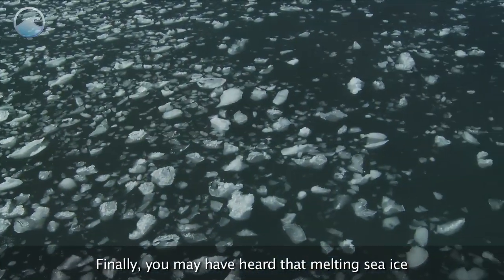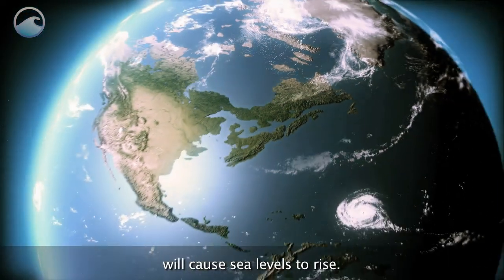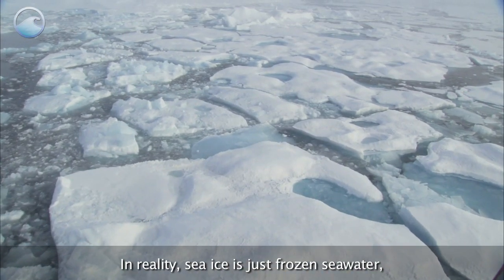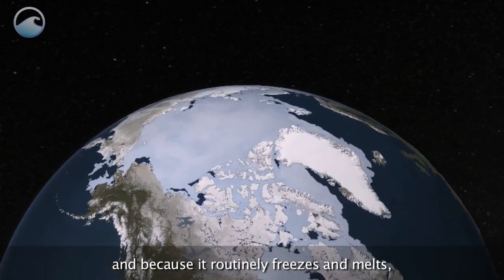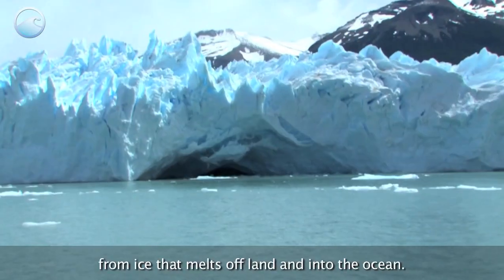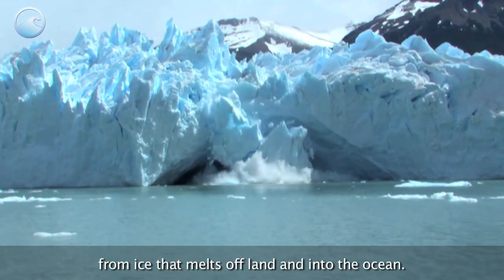Finally, you may have heard that melting sea ice will cause sea levels to rise. In reality, sea ice is just frozen seawater, and because it routinely freezes and melts, its volume is already accounted for in the ocean. Sea levels can rise, however, from ice that melts off land and into the ocean.